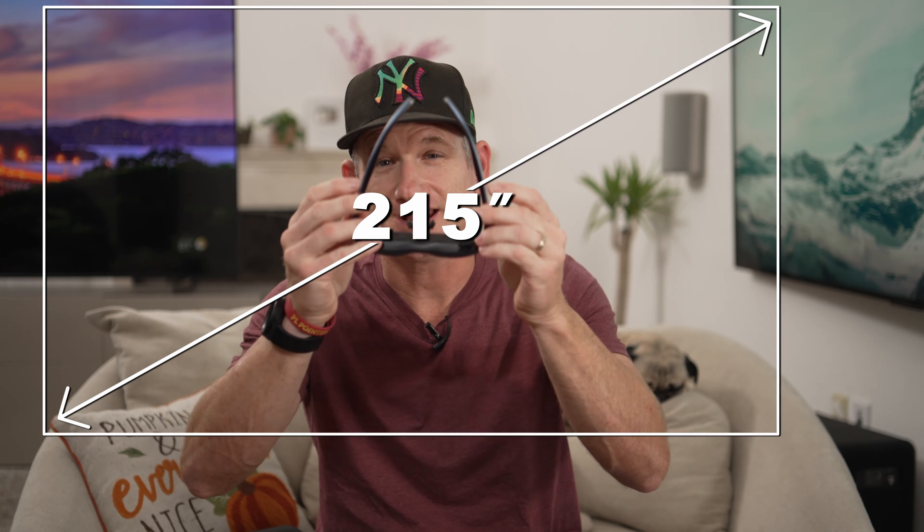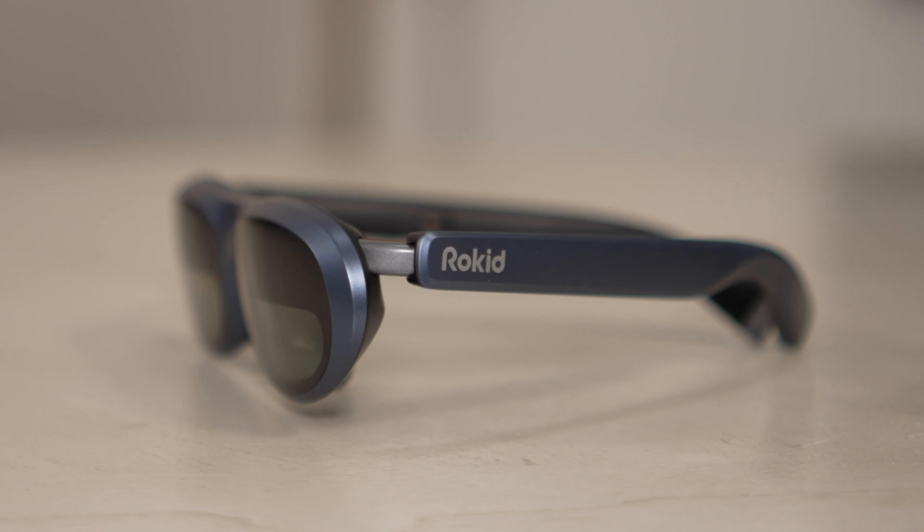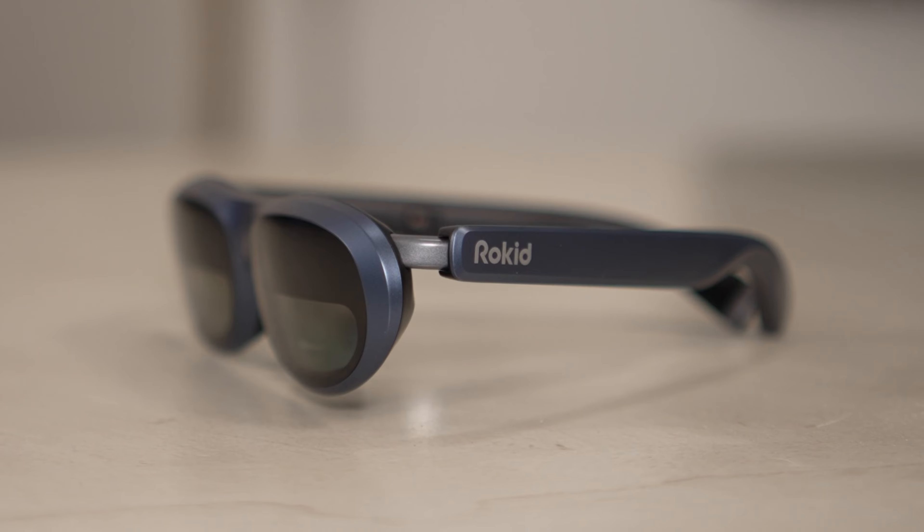What if you could take a 215-inch screen in your pocket everywhere you go? Well, today, Rokid, the sponsor of this video, has provided me with the tech to do exactly that.